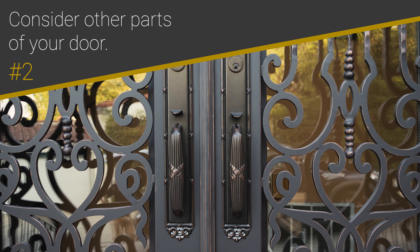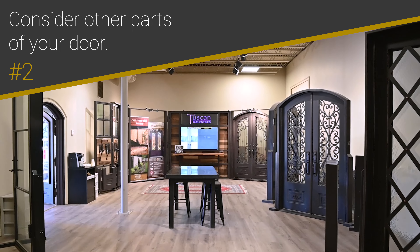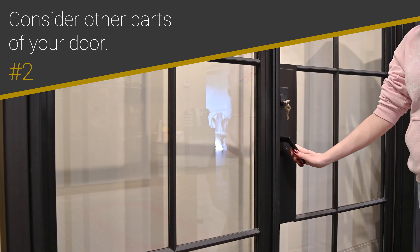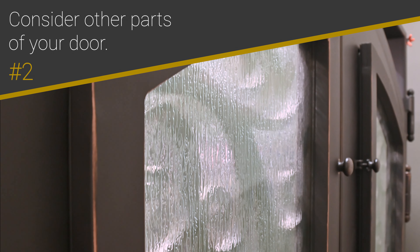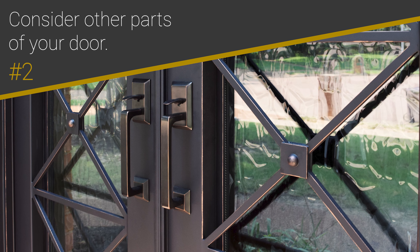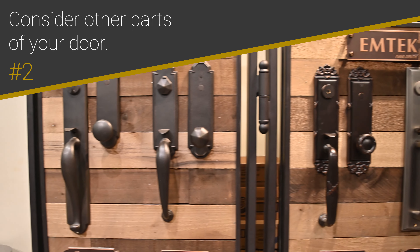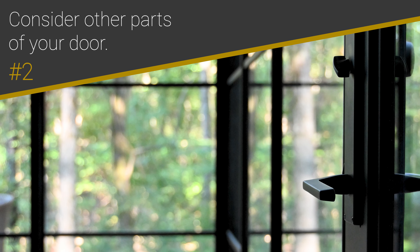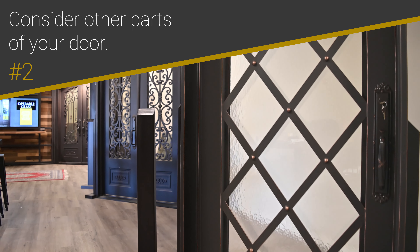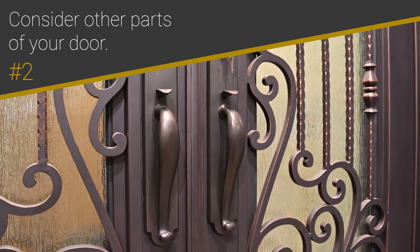Number 2: Consider other parts of your door. When purchasing a door at Tuscan Iron Entries, choosing its design isn't the only part of the customization process. You're also able to choose from various kinds of glass and handle sets, which all may influence your decision. For example, if you're interested in textured glass, you may want to prominently showcase it — in this case, a simpler door design would be a great choice. Just like Tuscan's many door design offerings, the hardware selection is vast and extensive as well. So if there's a particular handle set that speaks to you, allow that to influence your decision on what door design to choose. Because of the large selection of designs, there's sure to be a hardware and door design combination that captures the style you're looking for.